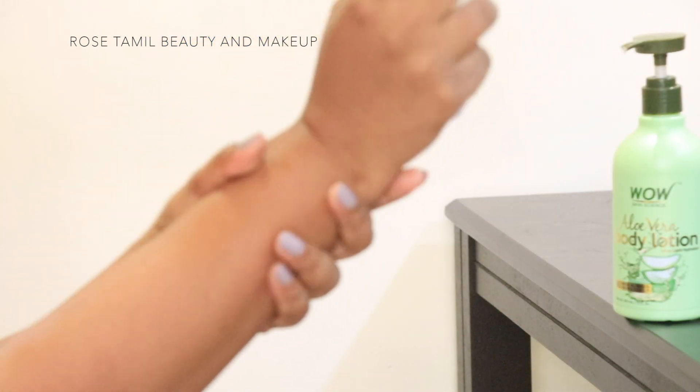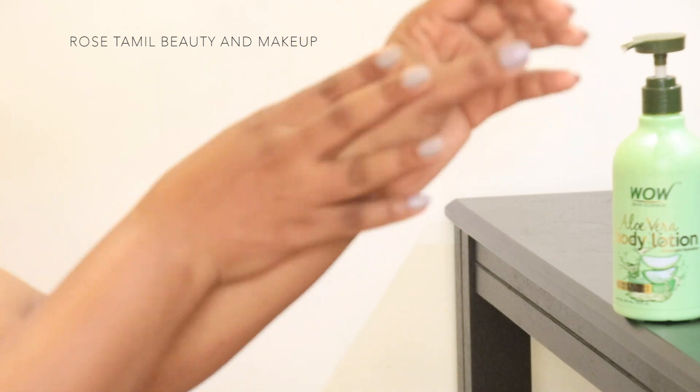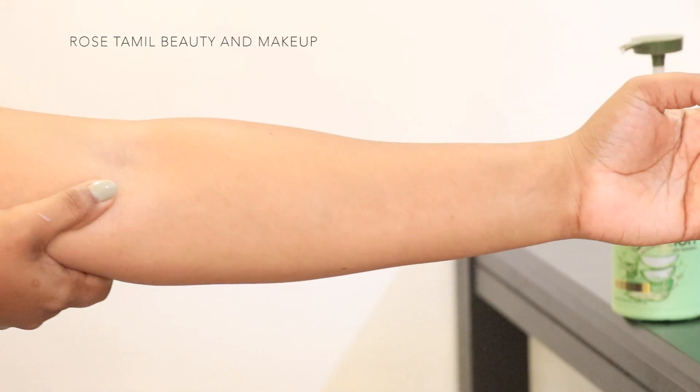If you look at the ingredients, there is aloe vera gel, hyaluronic acid, argan, almond oil, shea, and cocoa butter. This body lotion contains hyaluronic acid, so our body gets full anti-aging benefits — it will take effect over time.